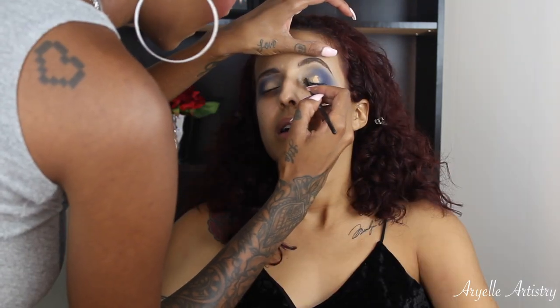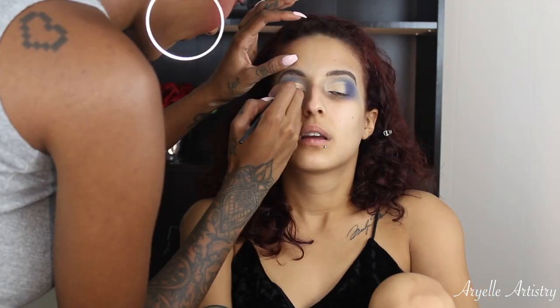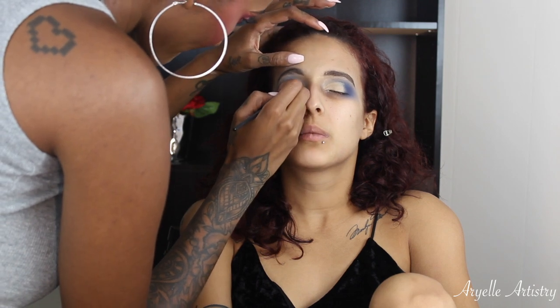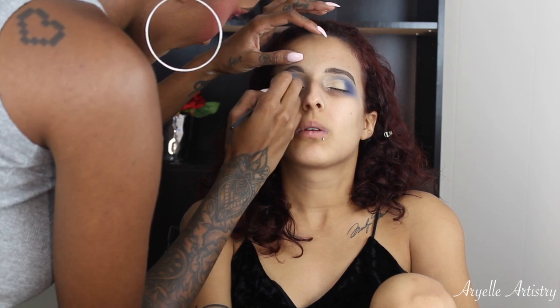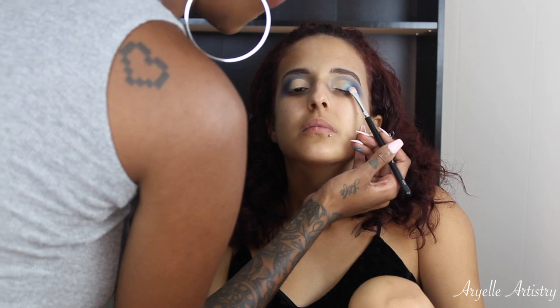And now it's time to cut that crease, honey! We're going to be using the Tarte Shape Tape again — what I used on the brow — and this is just going to really define the crease. I'm using a flat shader brush — this was a Crown chisel fluff brush.